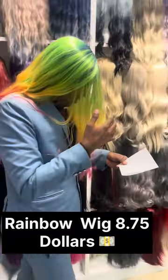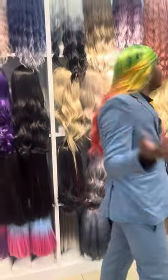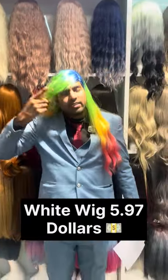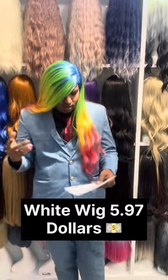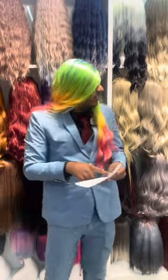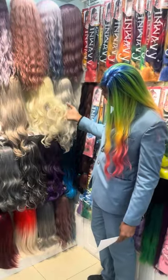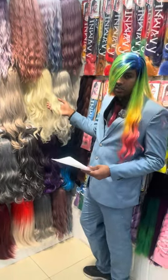The next one we have here is the white curly one. This one you can get — curly white is $5.97, like almost $6. And the next one we have here is the white soft, this one. This is obviously very good quality, and you can get it for $6.